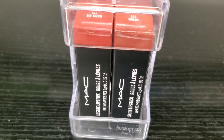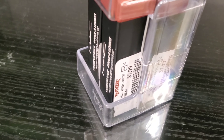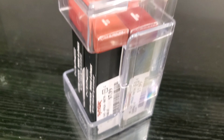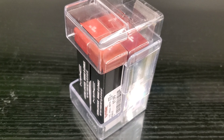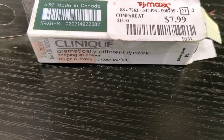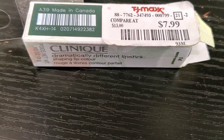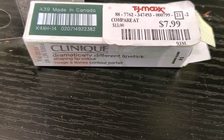I also found these MAC lipsticks in three different shades for only $7.99 at TJ Maxx. Clinique Dramatically Different Shaping Lip Color is also for $7.99 at TJ Maxx — and that's how this color looks like.